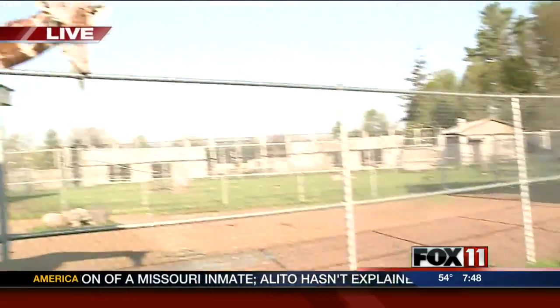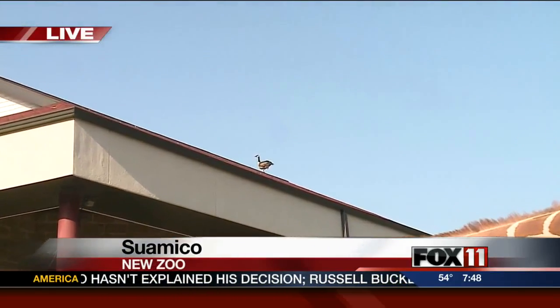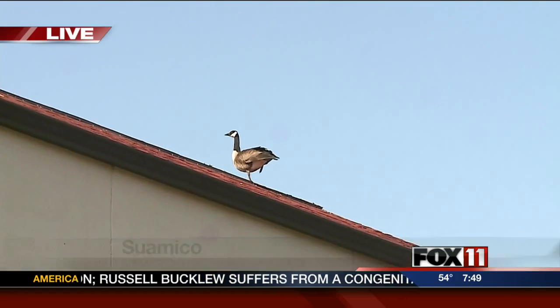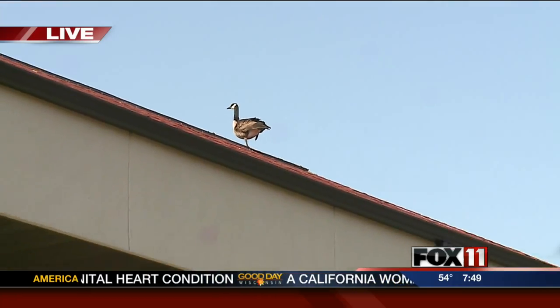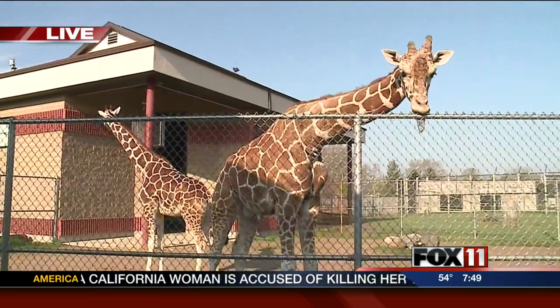Good morning. We're out here by the giraffes and we've got a lot of things going on in this area. One of the things we wanted to show you — this is something you normally don't see. You can see the goose is perched on top of a roof, so you really don't see that very often. She's got a pretty good vantage point up there, checking out the whole children's zoo. And we're down here by the giraffe exhibit.